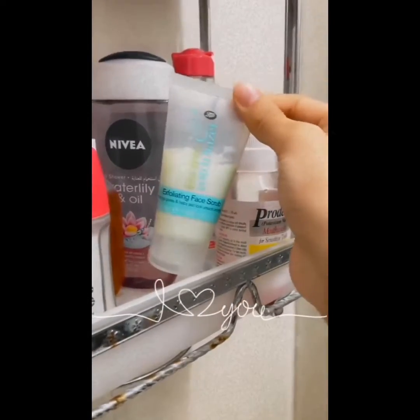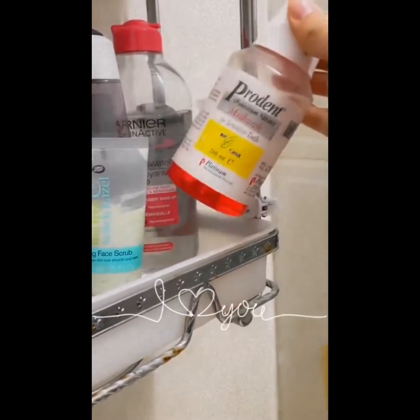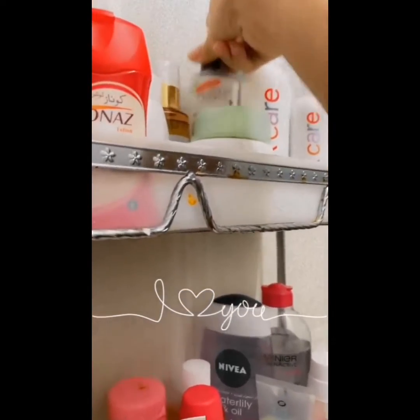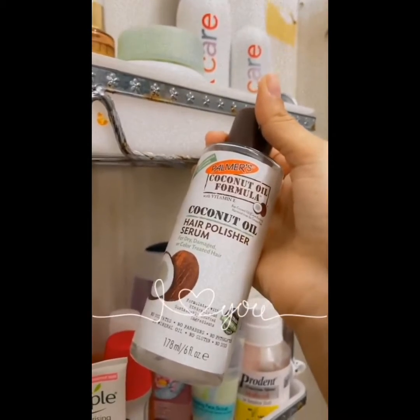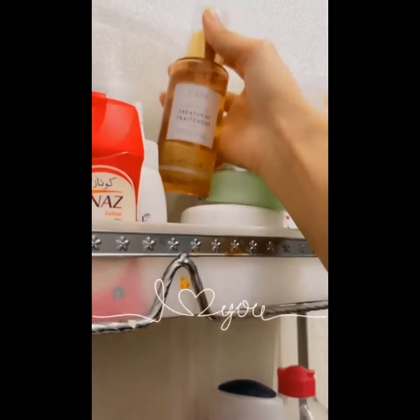There's a body roll-on after shower, and a scrub that I use like twice a week. I use nail polish remover for days when I want to remove my nail polish. I really like this Palmer's coconut oil hair polisher serum after shower.